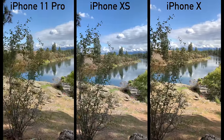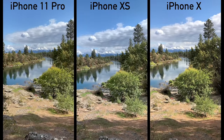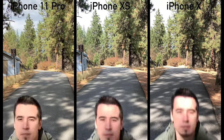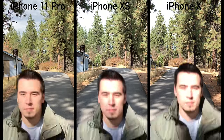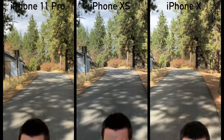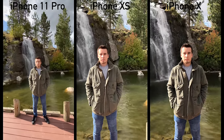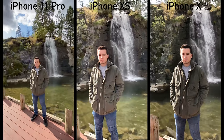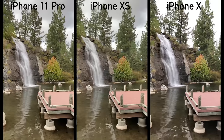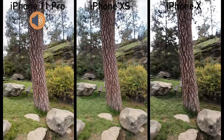Not only does the 11 Pro have better details, but the sky is also visible thanks to better dynamic range compared to blown out on the other two. Once again we have more detail and more saturated colors — just like the iPhone X — where the XS is really flat. In this autofocus test, the exposure is all over the place and really glitchy on the iPhone X, much improved on the XS, but perfectly smooth on the 11 Pro.